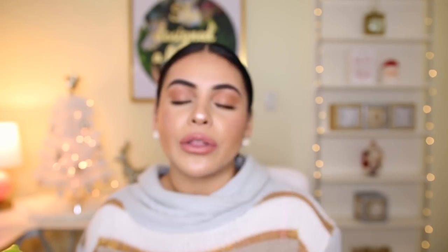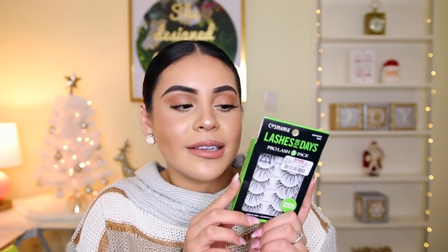They're very wispy, very long, and so pretty. Super easy to apply because the band is so thin. They kind of make your eyes look like you have eyelash extensions. These are pretty much like the Ardell wispies except in my opinion they're better — a little bit longer and they just look better on the eyes in general. They're only eight bucks, so I definitely recommend them.